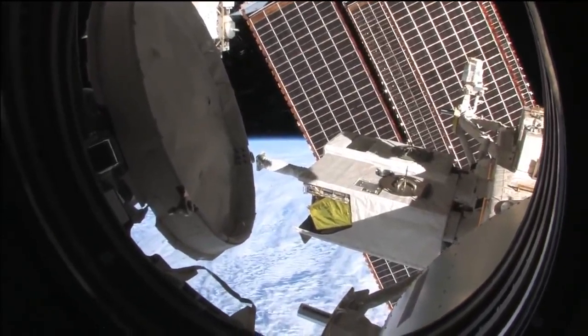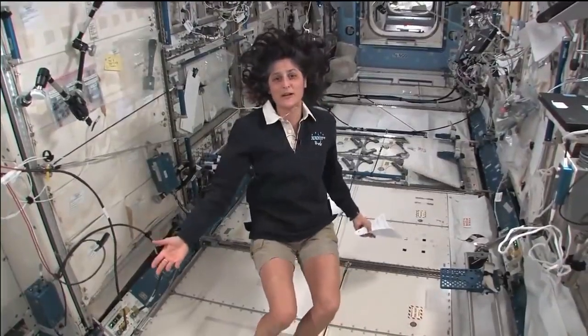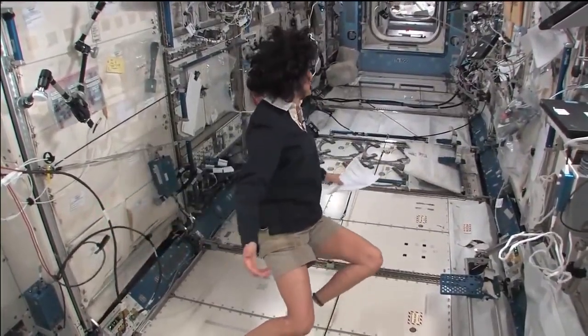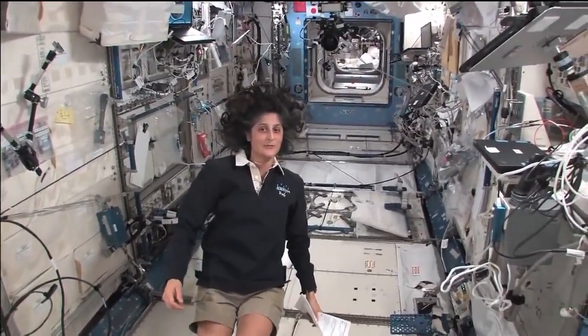Hello, I'm Sunita Williams. I'm up here on the International Space Station. Right now we're in the Japanese laboratory — it's one laboratory out of many here on the International Space Station.